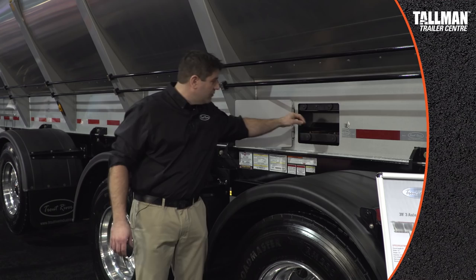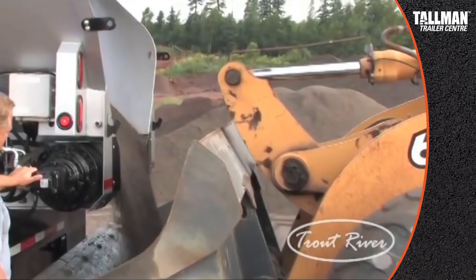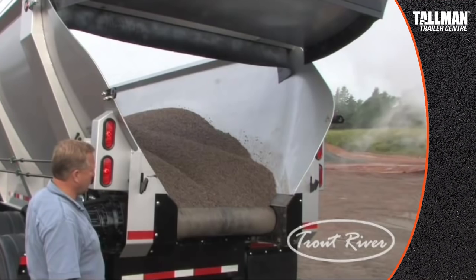First, it is very efficient and it works all the time. Second, with this valve right here, we can actually reverse the load. So if you want to do work in a subdivision, you can unload half the load — you could even unload it into a loader bucket. Then you reverse it, bring the rest of the load back into the trailer, close the door, and go to the next job site. We're the only trailer manufacturer that does that.